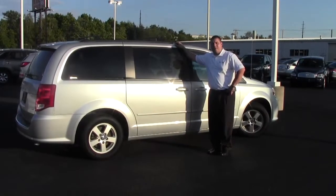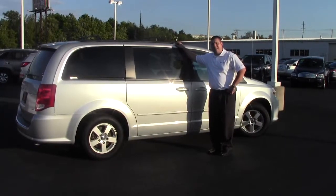Hi, I'm AJ from Kemp Pollock Platinum Certified, and I'm here to tell you about one of our Specials of the Week: this 2012 Dodge Caravan SXT.